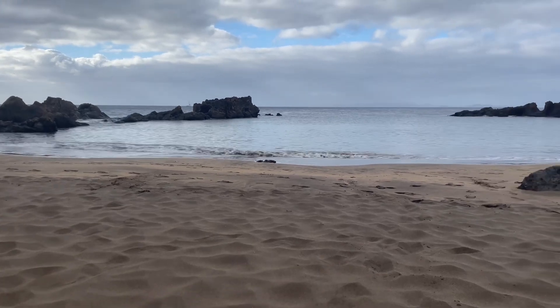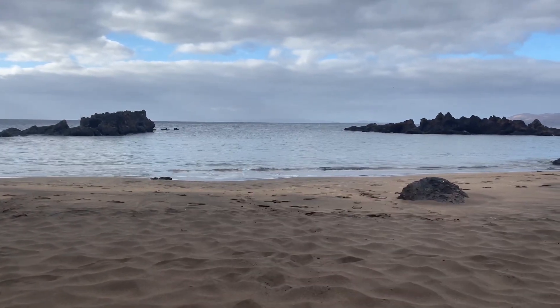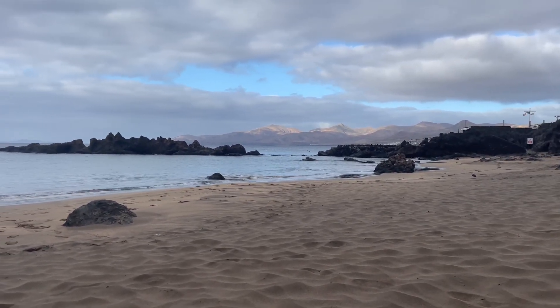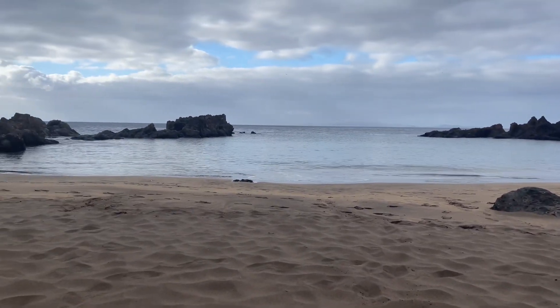This is where I'm going to be snorkeling today — just inside this little bay here, down at Puerto del Carmen in Lanzarote. Excellent views of the mountains in the distance, and I'm hoping we should see a fair bit around here.